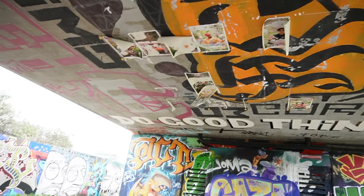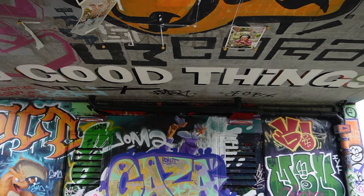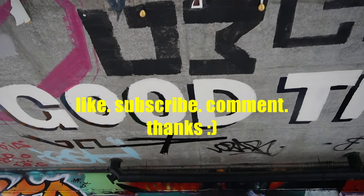Hey guys, thanks for watching the top things I love to see in London. Hope you like it — come here, drop a comment if you do. And I'm going to leave you with some really good vibes from the ceiling here. Do good things. Do good things. Ciao!